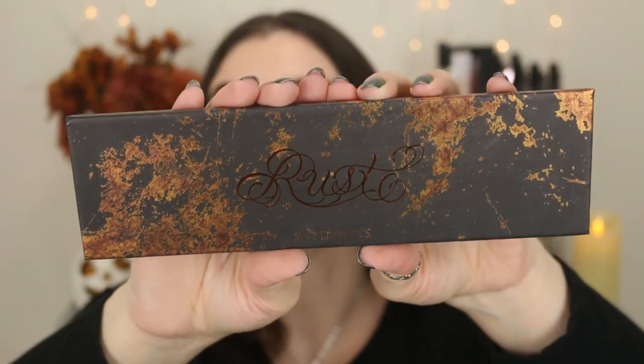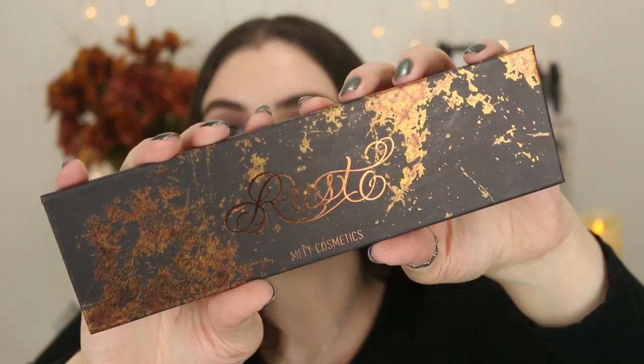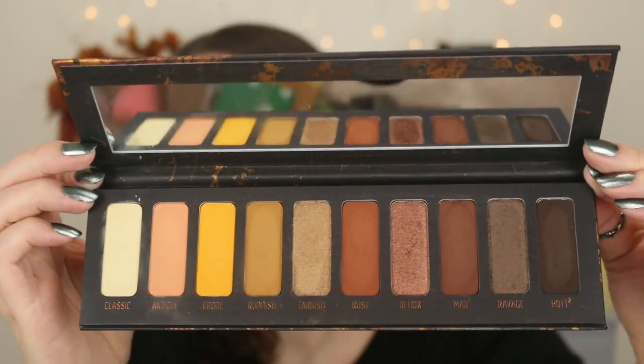The next one is my most recent purchase from Melt — it's the Rust palette. I have done a full review, but I love the packaging on here. It's super simple, but it's so creative and different and unique. I've never seen another palette look quite like this. On the back you can feel the rust areas are raised and it has a textured feel to it. It says 'Rust' on the front and it's got those rusty colors. It's just beautiful — so simple but still stunning.